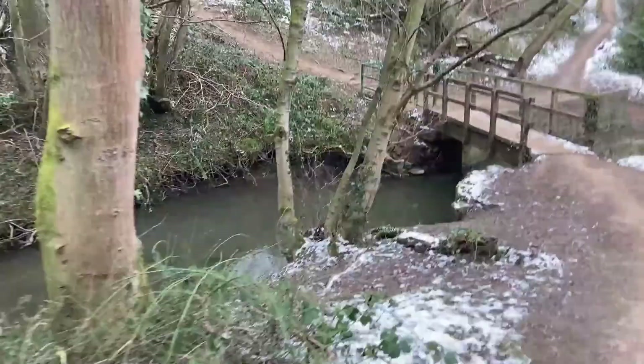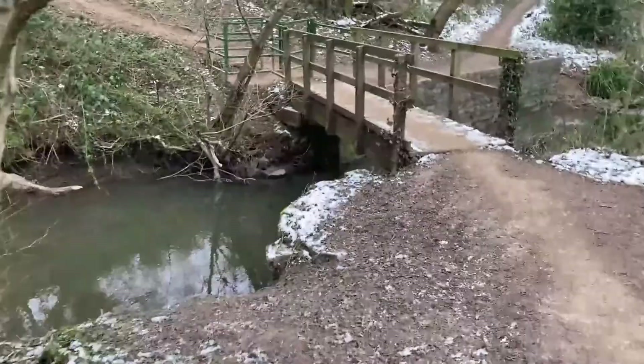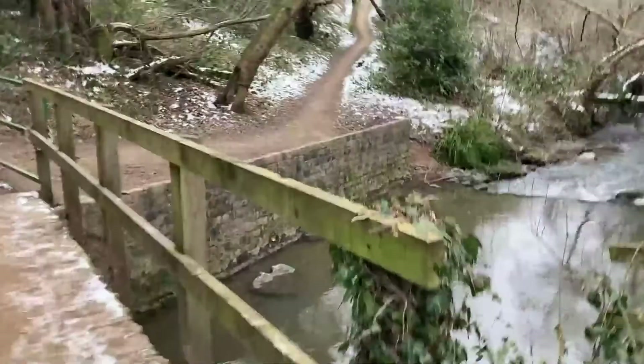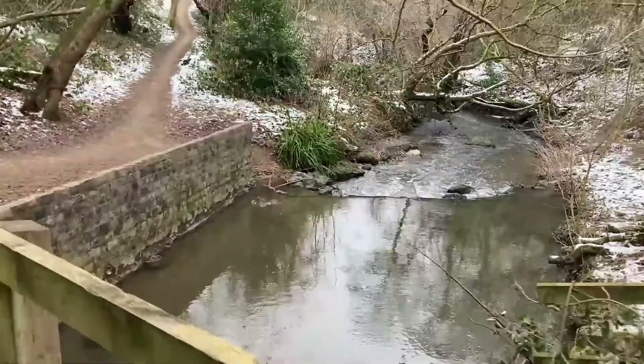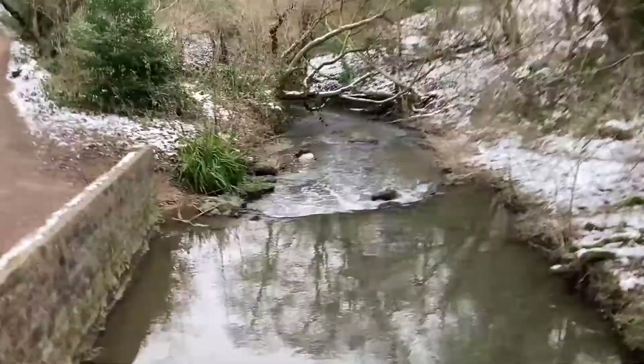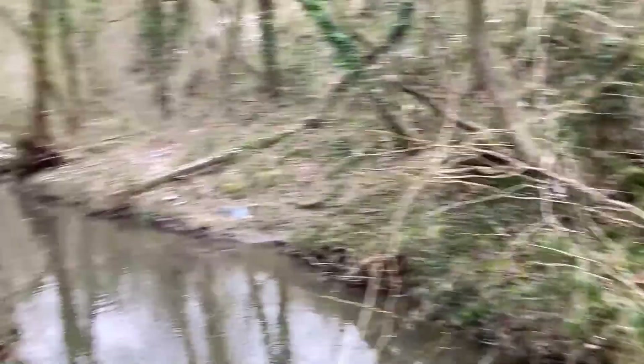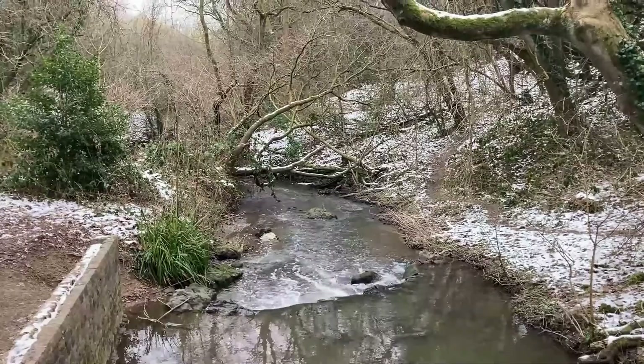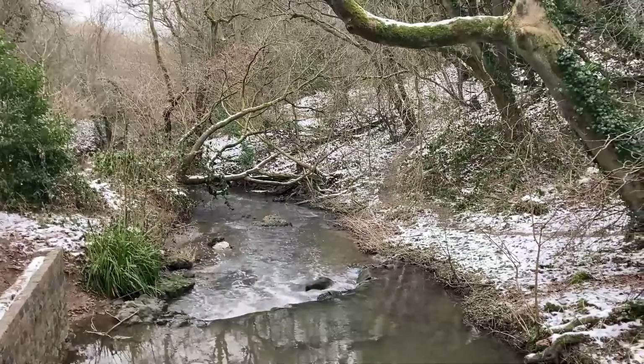So this is Anston Brook. This runs through the gorge along with the railway line, and this eventually becomes the River Ryton, just further down towards Nottinghamshire. And then it feeds into the Idle and then into the Trent, then into the Humber Estuary and out into the North Sea. It's quite a nice little spot. Sometimes I've seen a kingfisher patrolling up and down the waters, which is lovely — the first time in a while, so the fish are starting to come back.